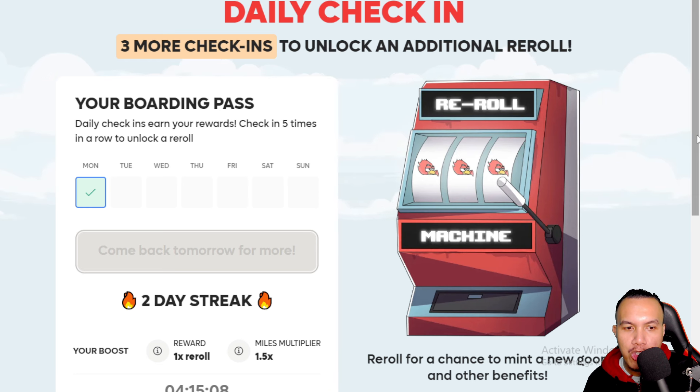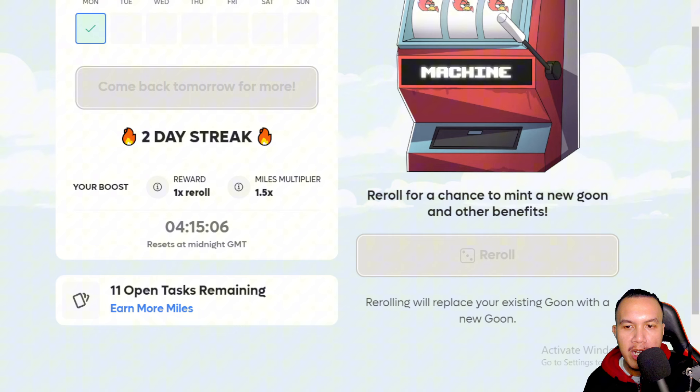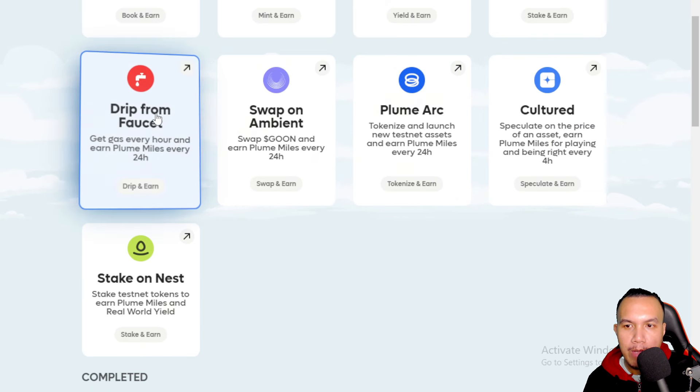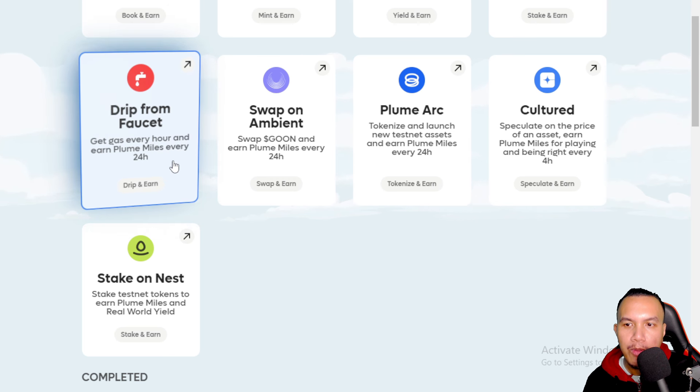If you're going on a streak, you'll have a chance to reroll the machine to mint a new gun and other benefits. After you check in, scroll down and drip from the faucet so you can earn Plume Miles every 24 hours.